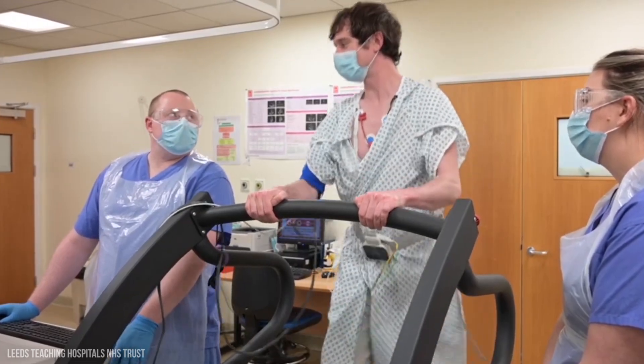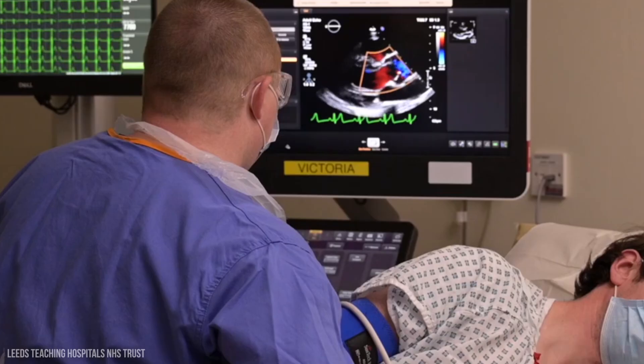The third type is something called a stress echocardiogram. This checks heart function under stress, which is done either through exercise — for example being on a treadmill — or by giving you a certain medication. Now whilst all of these are slightly different, they're all similar in that they will be carried out by a trained professional.